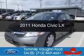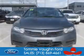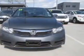This is a used 2011 Honda Civic. It's powered by front-wheel drive, a 1.8-liter, four-cylinder engine, and a five-speed automatic transmission.